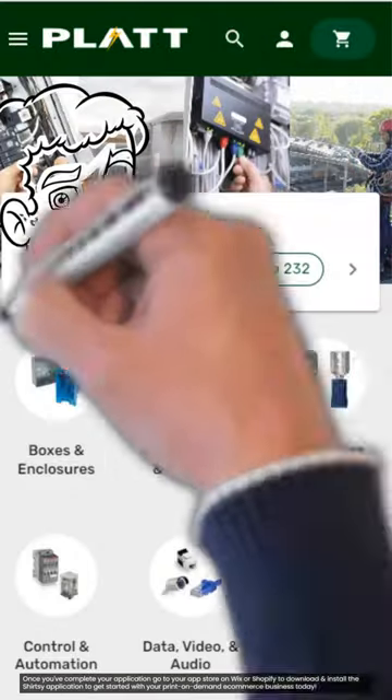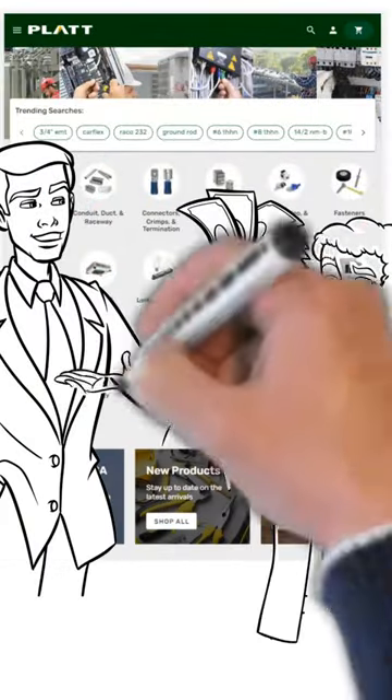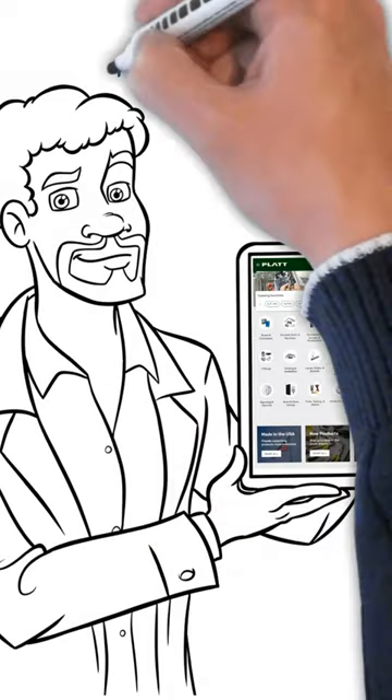First, you will need to register for an account on their website or mobile app. Once completed, you will need to request a line of credit where you will enter your Platt account number along with your company's info, and you will receive a response in 72 hours via email. Once approved, you can place orders with net terms.